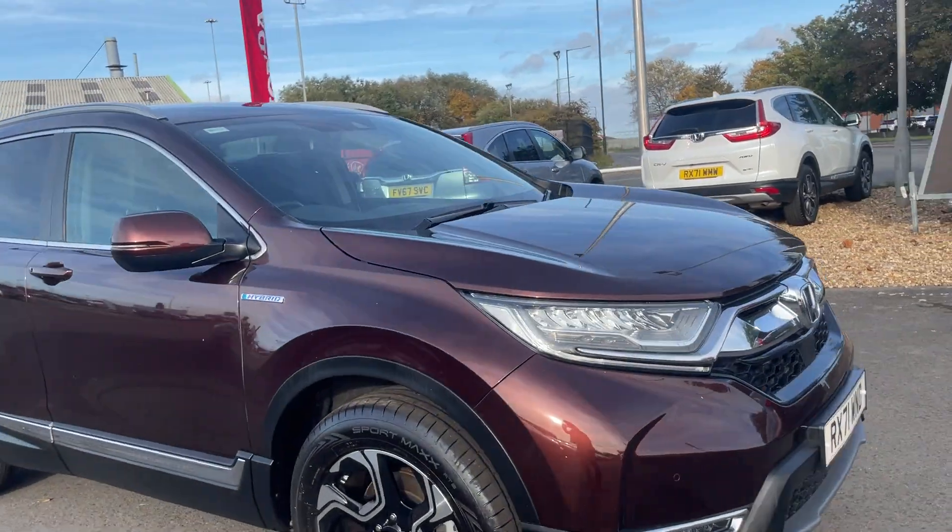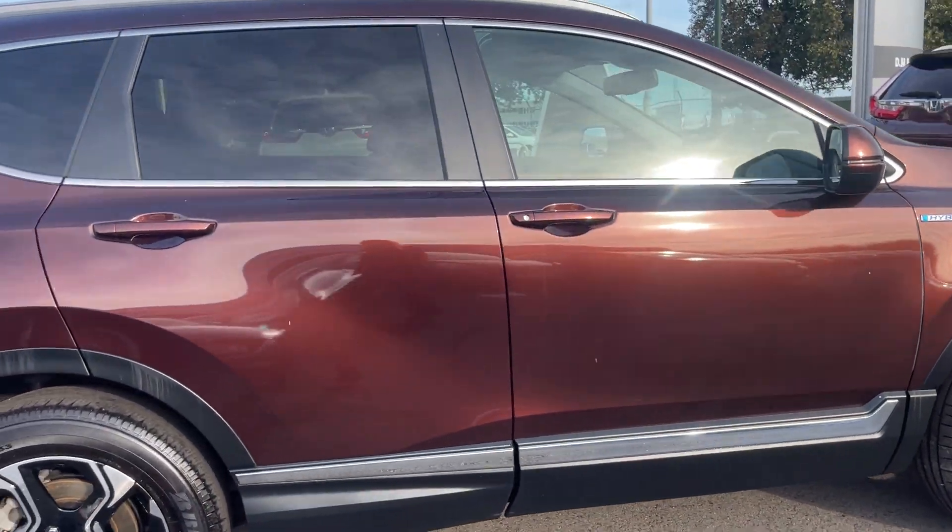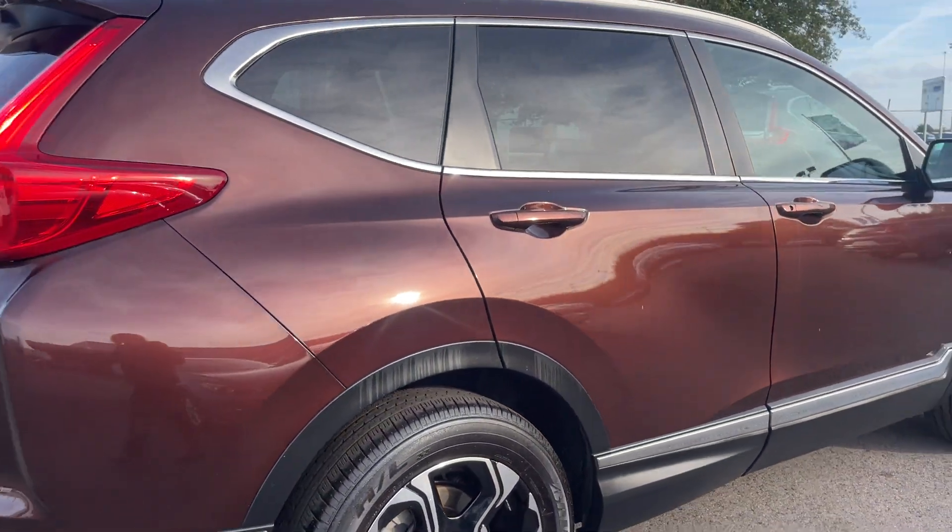Hello, I am Chloe from DMQ Honda in Grimsby and I'm going to be giving you a quick introduction video to this Honda CR-V, which is a self-charging hybrid.